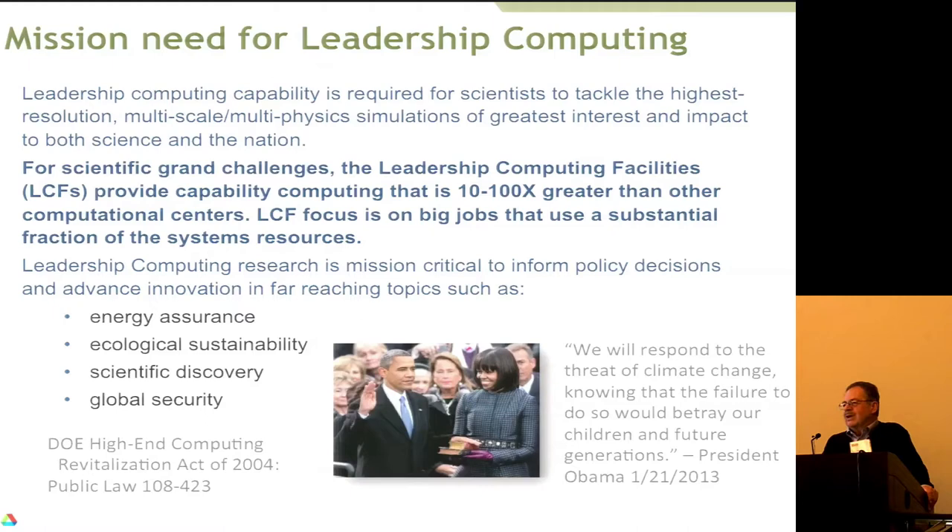Why did this happen in 2004? It was because of Japan's Earth Simulator, which had become the world's fastest computer. It was amusing to me because in 2000 I made a presentation to a subcommittee of Congress showing a slide saying here's where we are and here's where Japan is going to be in a couple of years — and somehow that didn't have the impact. Once the Earth Simulator was actually running, of course it did.